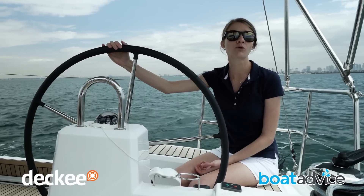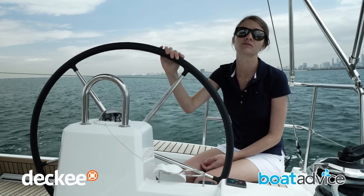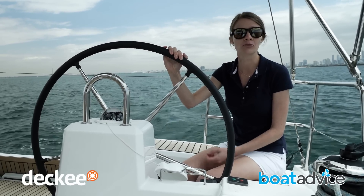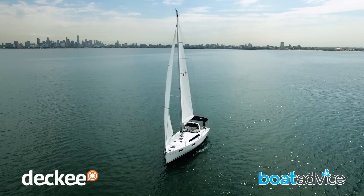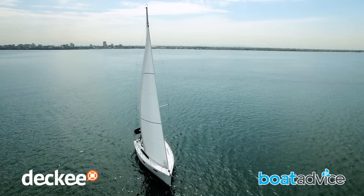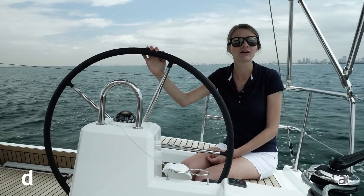The Beneteau Oceanus 41.1 is a boat for sailors who enjoy easy and comfortable cruising — not that there's anything stopping you from entering your local races either, as many do. While it offers all the convenience of a production boat, there's also a lot of options to personalise. This is a boat for those who enjoy comfort, and maybe even a little style on the water.